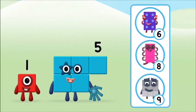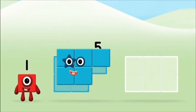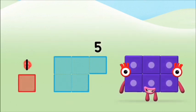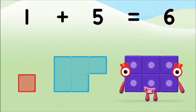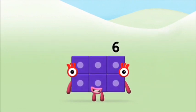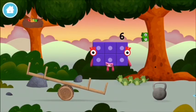Do you know which number block you'll make when you add these two number blocks together? That's the correct answer! Add the number blocks together! One plus five equals six! Well done! You made number block six! You made a new number block!